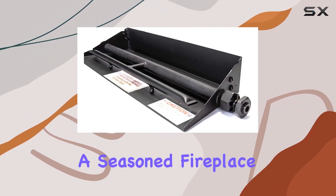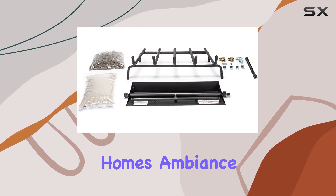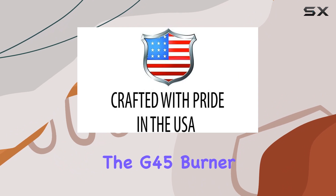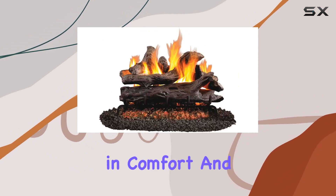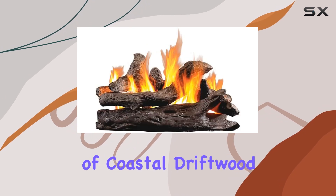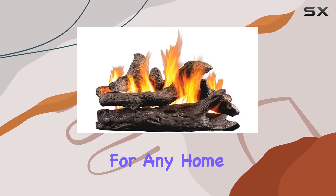Whether you're a seasoned fireplace enthusiast or a newcomer looking to enhance your home's ambience, the Peterson Reel Fire Ceramic Gas Logs with the G45 burner is an investment in comfort and style that you won't regret. Upgrade your space with the warmth and charm of Coastal Driftwood Logs — it's a game-changer for any home.